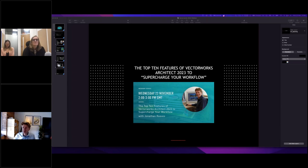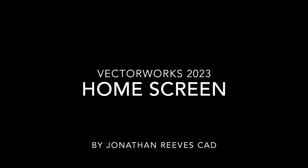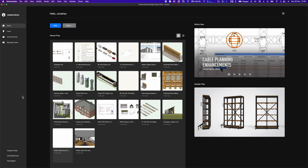Jonathan turns off his camera to play the first video. Welcome to the top 10 features of Vectorworks Architect 2023 to supercharge your workflow. Starting with the new Vectorworks 2023 home screen — when you start the new software up, this is the page you'll be greeted with. Let's run through the elements and make sure you're aware of everything on offer.